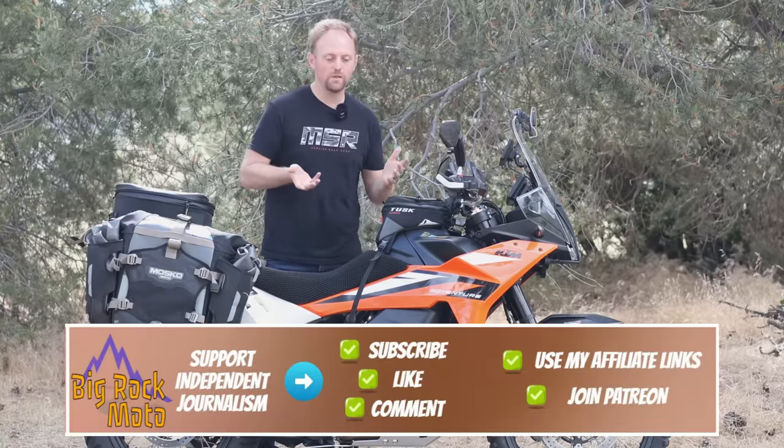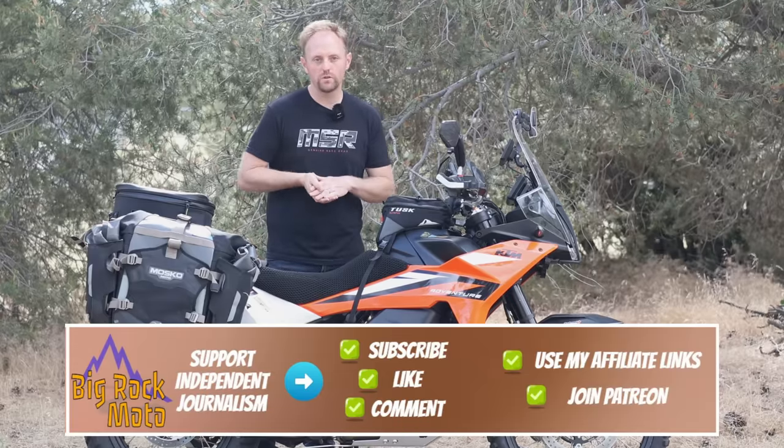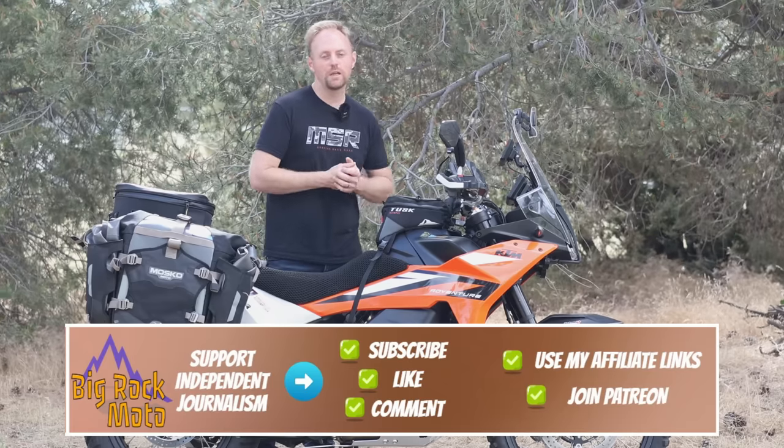I hope this video helps dispel some of the myths about the demo mode and helps clear up what it is. Hope it was useful. Please support Big Rock Moto — there are ways to do that in the description and the pinned comment below. Thanks for watching, ride safe, and I'll see you out there.